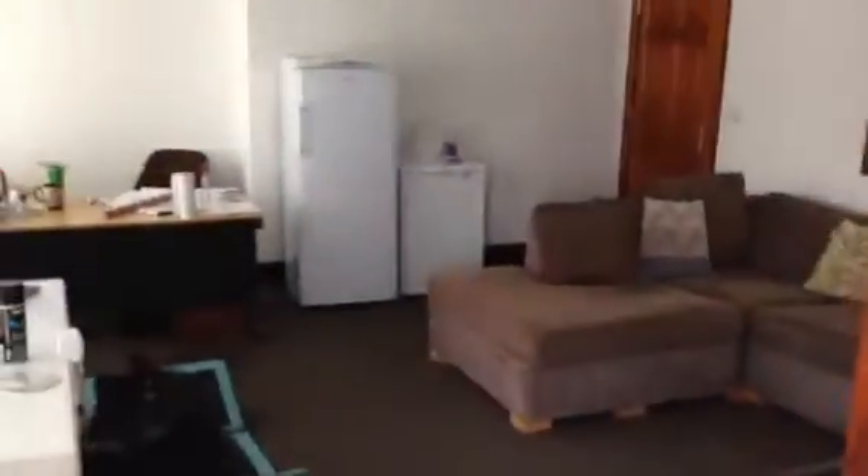Upstairs, Pilates is gonna be in the next few weeks. Our office is still a little bit messy.